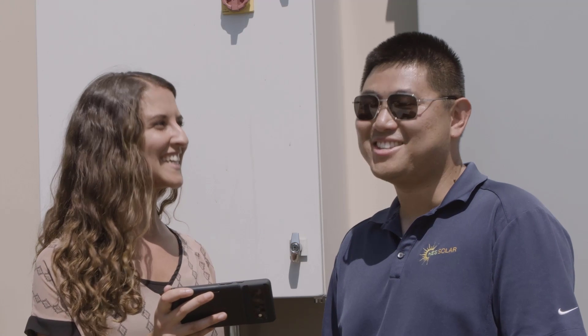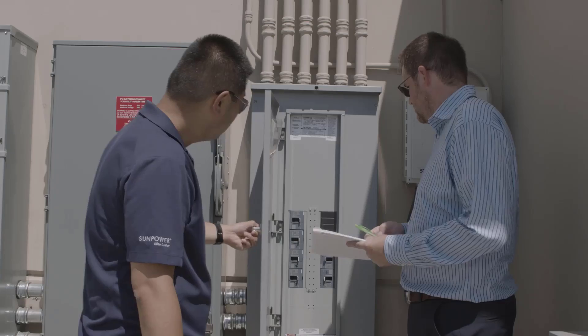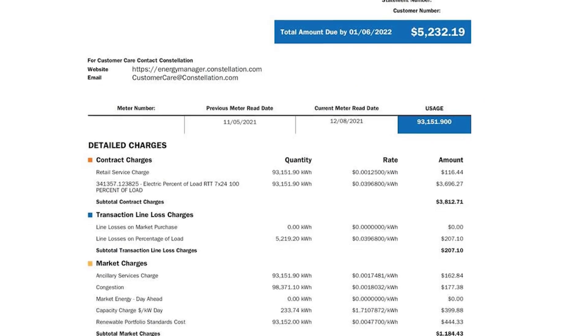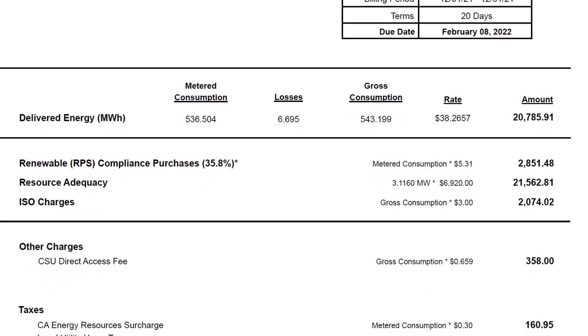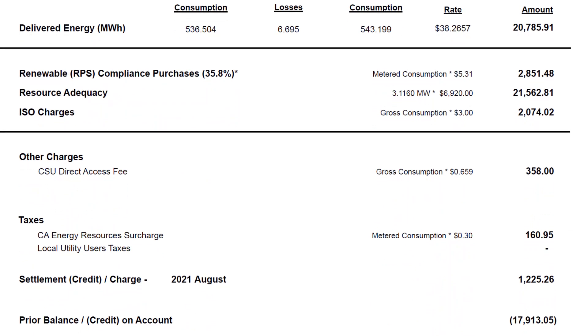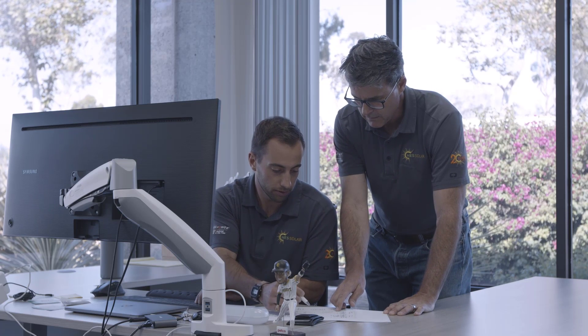Imagine being able to dedicate more time to the field, selling your solar and storage projects, and interacting with your clients. Here at Energy Toolbase, we understand how time-consuming it can be pulling together all of your customers' utility rate data and energy usage in preparation for creating their proposal. And if it's not done properly, your project's financial analysis could be compromised.